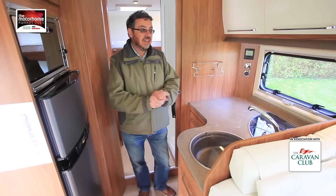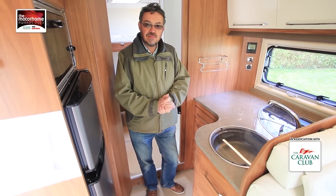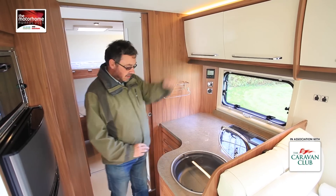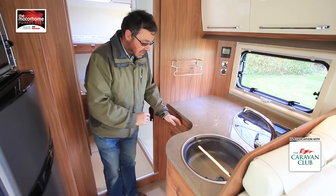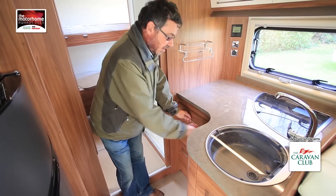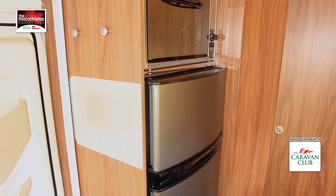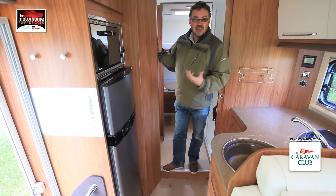The back half of the Itinio continues to impress, seeming to offer a lot more than you'd expect for the price. There's plenty of worktop in this kitchen. These nice top lockers have got a lovely white gloss finish, but it's the little details like the latest Truma control panel for the heating and hot water, the central locking catch which is just a twist knob for the kitchen drawers — and those have all got soft close. On the other side you've got a big Thetford fridge freezer and an oven and grill mounted above, particularly useful for UK tastes.